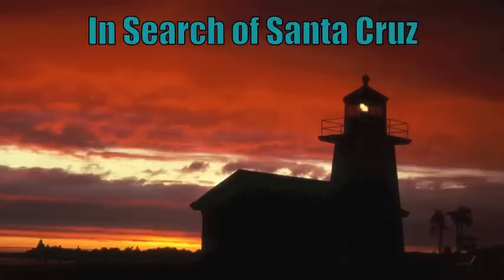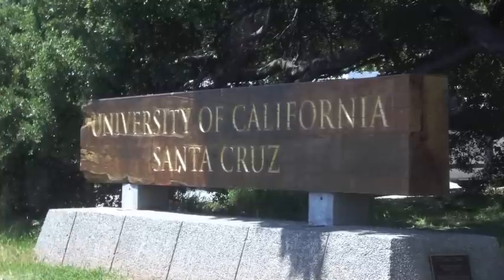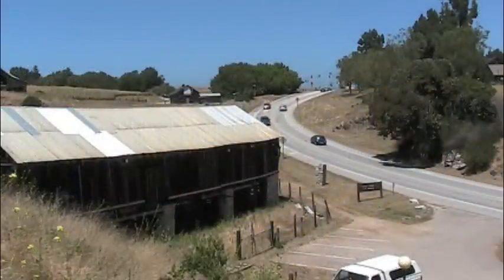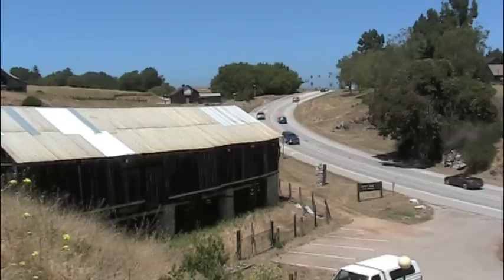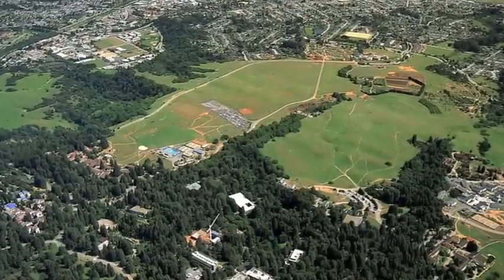Welcome to another episode of In Search of Santa Cruz. Today we go in search of the region's historic lime industry. Each day thousands of people pass through the entrance to the University of California, Santa Cruz. Although it is one of the youngest campuses in the UC system, there is plenty of history here.